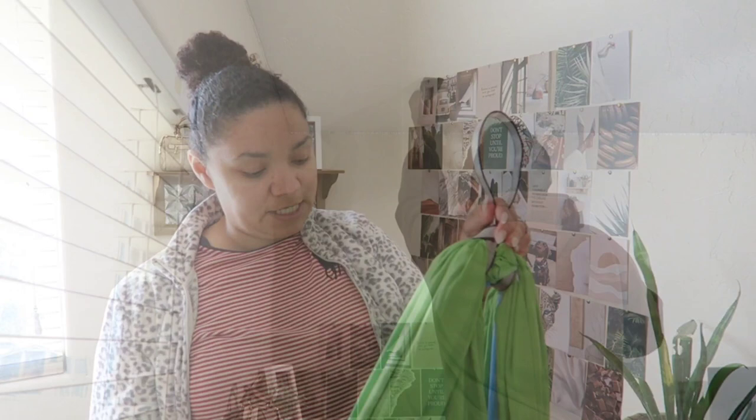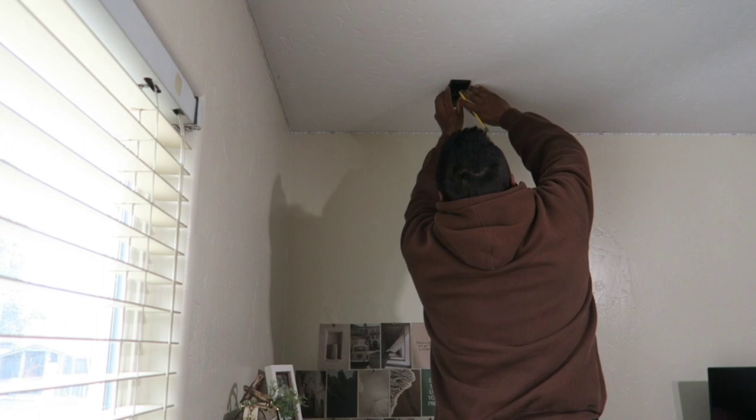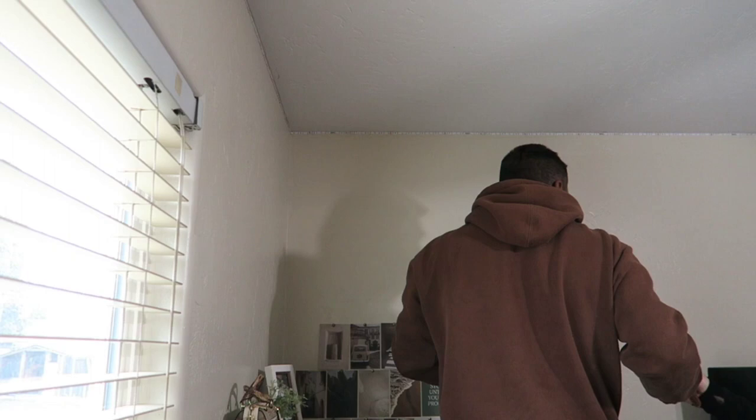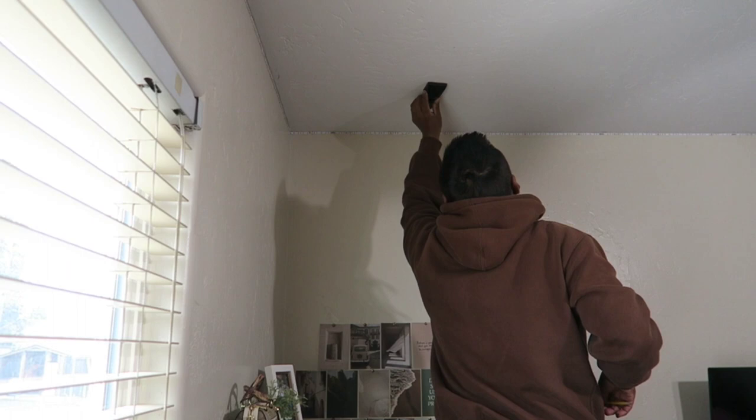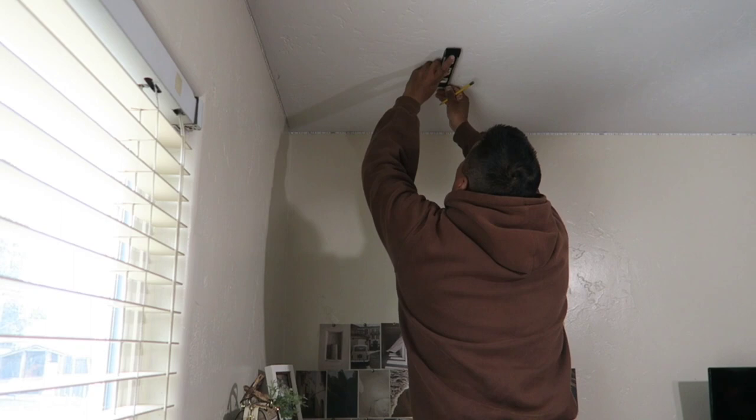We're going to start hanging the swing from the ceiling. My husband is searching for the beam up in the ceiling using a beam and stud finder, and measuring how far from the wall I want it. He's pretty familiar with this since he works in construction — he does concrete now but used to do buildings many years ago. Once he's marked the area he'll take a level to make a straight line, then drill both holes to screw in the attachment that goes to the ceiling.